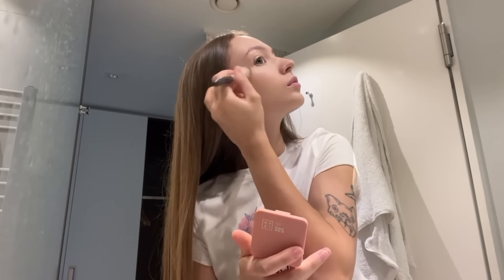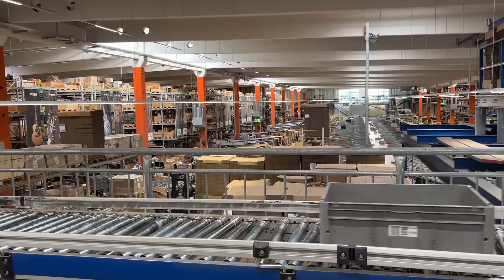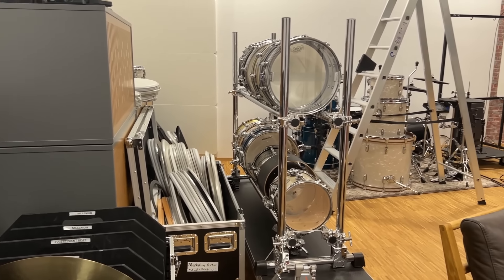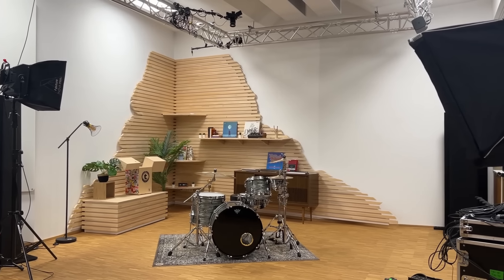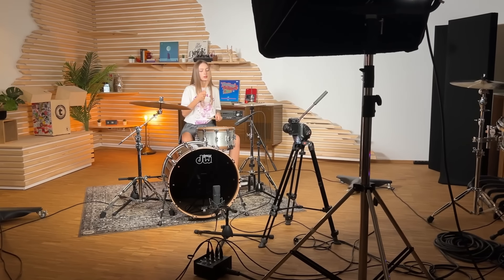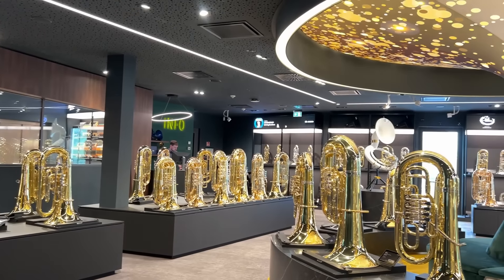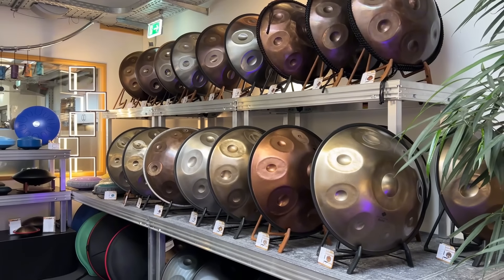I didn't expect Bamberg to be so vibrant, but I had to wrap things up since I needed to get up early the next morning to visit Thomann — the biggest music store in Europe. It's my first time here and I didn't expect this place to be so massive. They even have their own office building and the warehouse is almost factory-sized. Now we're heading to their studios — this place is so cool. It has several different rooms for recording and filming, all packed with top-notch equipment. I was lucky enough to shoot a video here — you might have already seen it on my Instagram. Make sure to check the link in the description if you missed it.